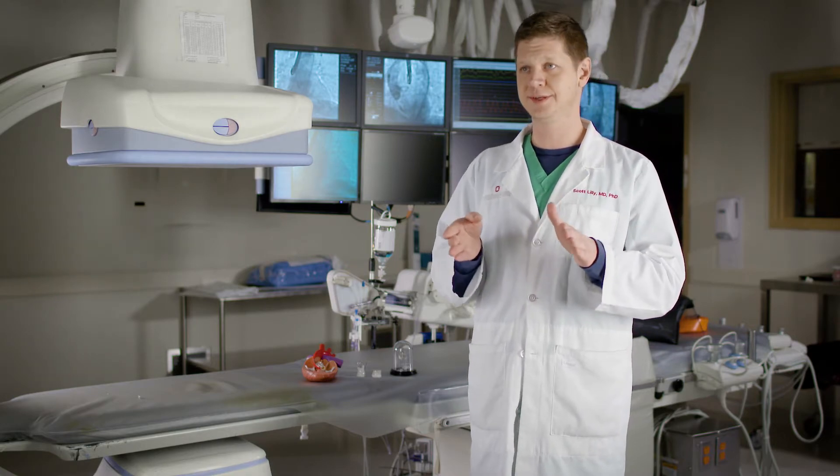Most often this is used for patients with severe aortic stenosis. That's a big long term, and what it means is that the valve that separates the heart from the rest of the body has become tight and it doesn't open as well as it did before.